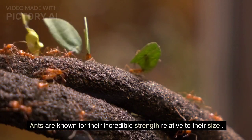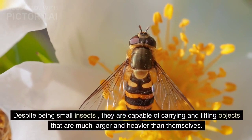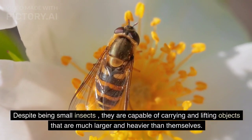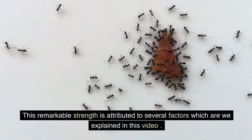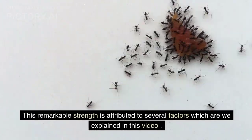Ants are known for their incredible strength relative to their size. Despite being small insects, they are capable of carrying and lifting objects that are much larger and heavier than themselves. This remarkable strength is attributed to several factors, which are explained in this video.